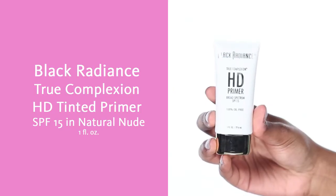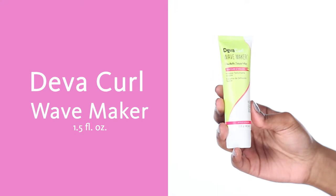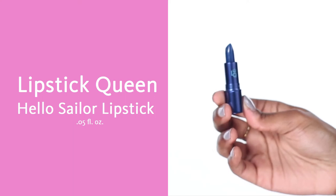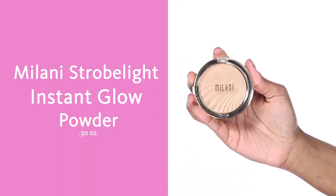It includes Black Radiance True Complexion HD Tinted Primer SPF15 in Natural Nude, Deva Curl Wave Maker, Earth Therapeutics Triple Butter Foot Balm, Lipstick Queen Hello Sailor Lipstick, Philosophy Purity Cleanser, Real Techniques Miracle Sculpting Sponge, and Milani Strobe Light Instant Glow Powder.